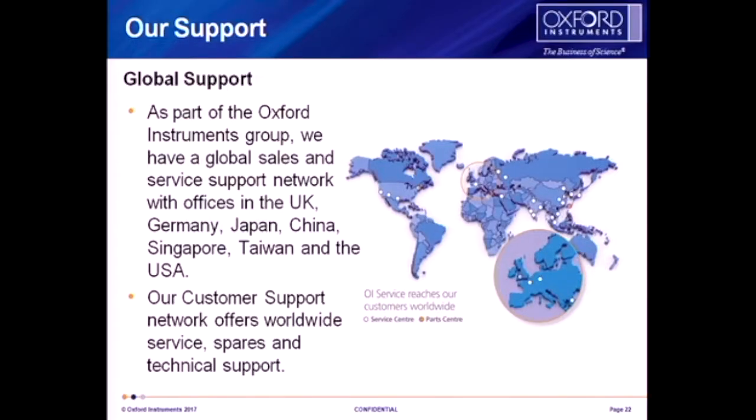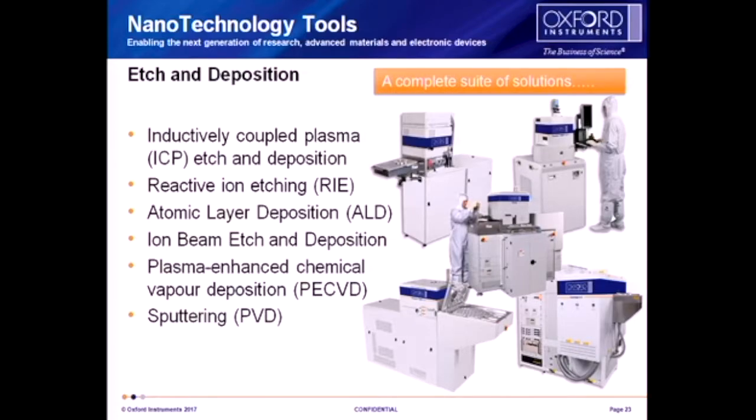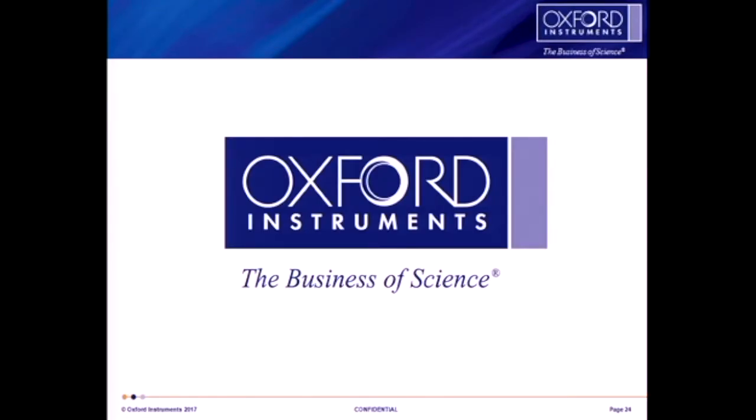We have a global support network. Craig is part of that — he's based out here in the US as our applications person on the West Coast, supported by the service team. Dimitri is out here as our sales manager for the West Coast. We see that as very important for our customer base to actually access support on a very timely basis. Hopefully I've given you a flavour of where we are as a business — you can look on our website, and if you've got any questions I'm happy to take them.